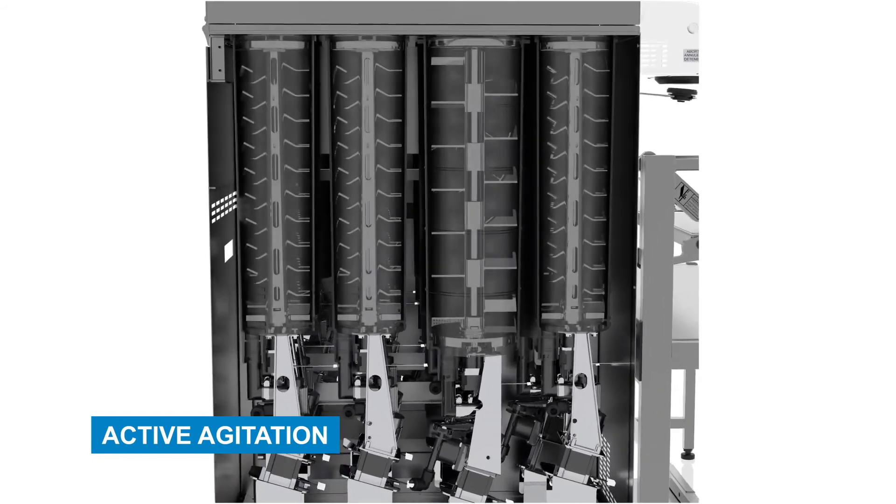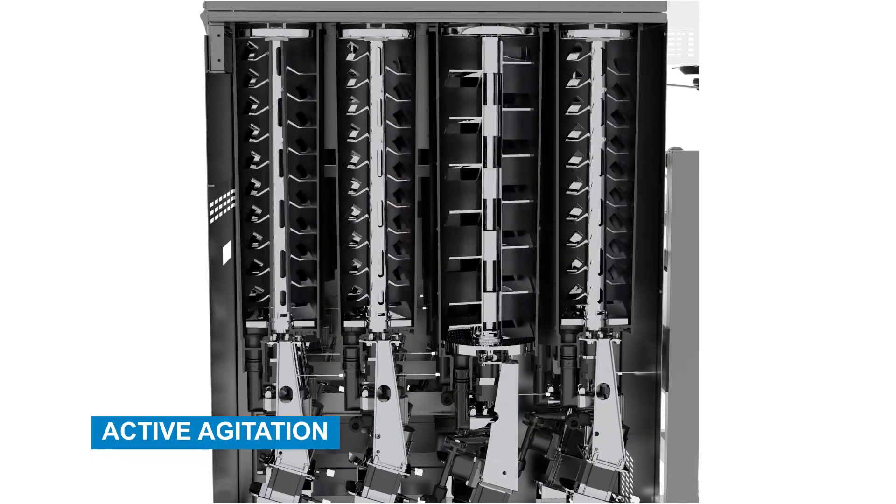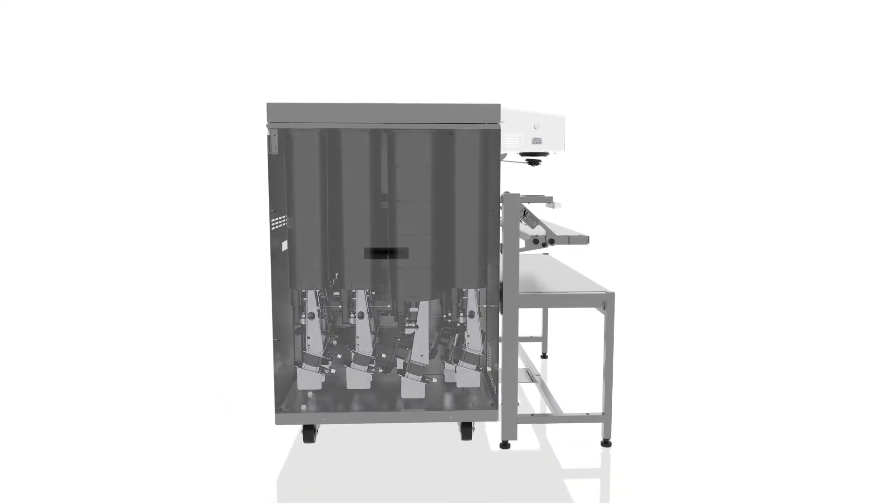Active Agitation. Independently programmed color and agitation frequencies and feedback loops help prevent stalling caused by changes in viscosity, color, and drying out.